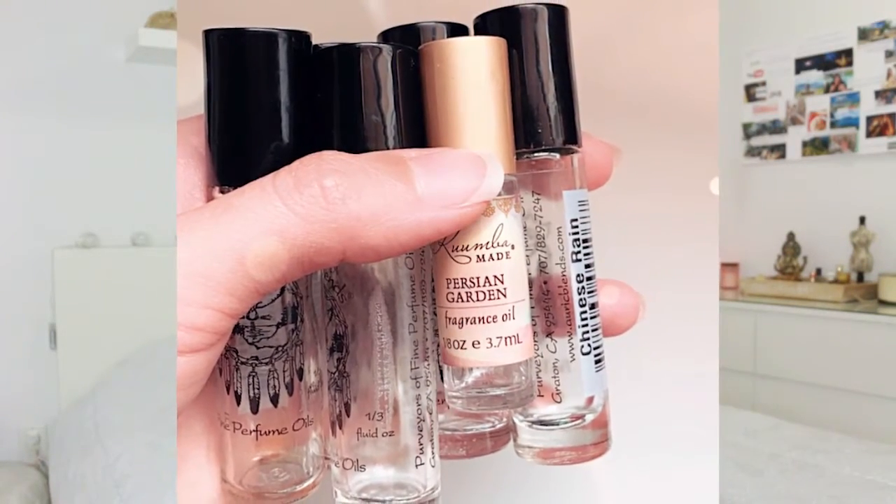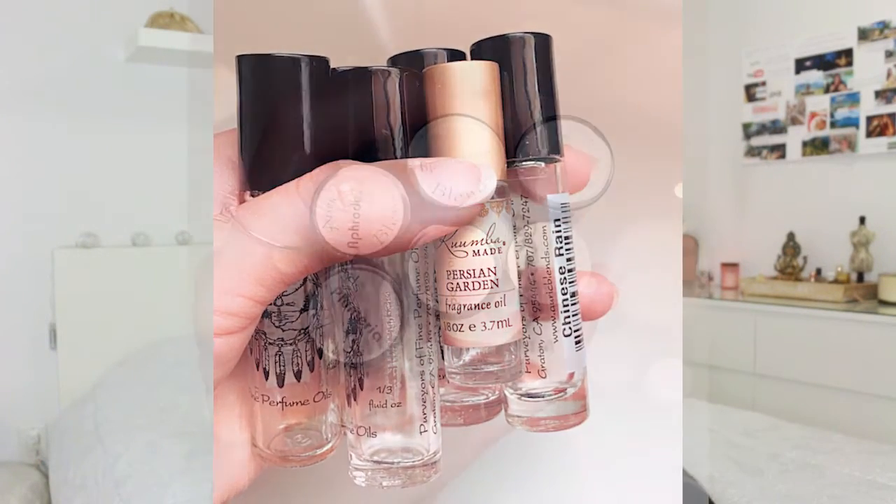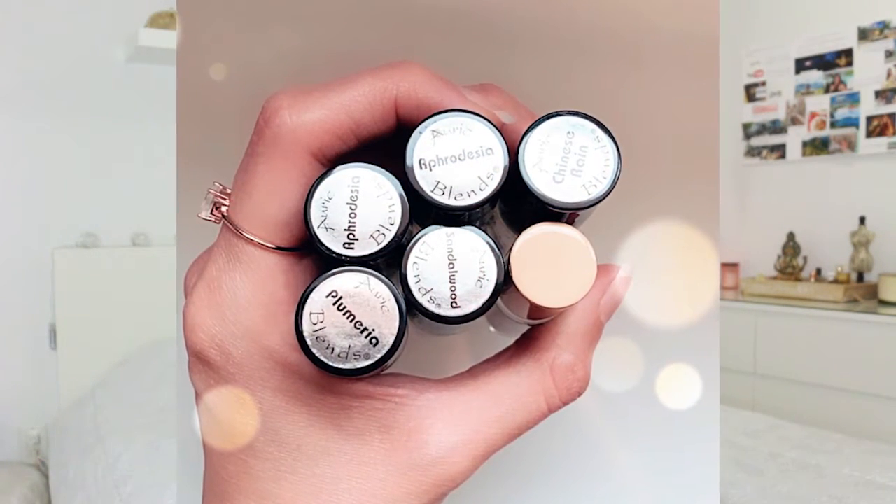This one I have is by Auric Blends. The way I found this brand was at Whole Foods, but the last few times I've been there I haven't seen it anymore — you can definitely find it on Amazon. As you can tell, it's almost empty. I have a few empty bottles because I've been using this brand for so many years. This one is Sandalwood, and I can tell you I've received many compliments when I have it on. I've been asked what I'm wearing. The scent is definitely stronger than the liquid-based perfumes.